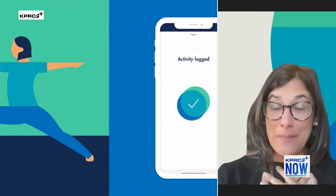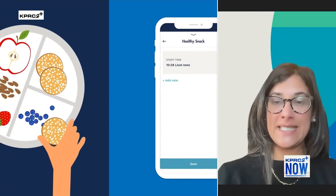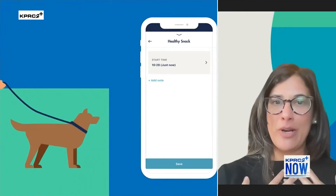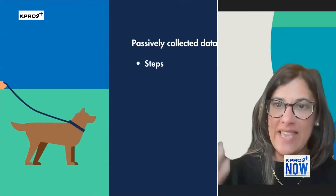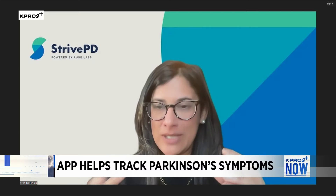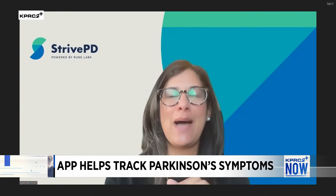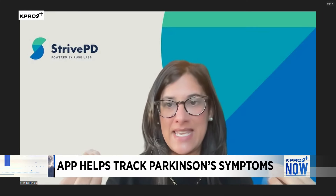I speak from experience. My mom has had Parkinson's for almost 24 years that we've been managing this with her. My brother and I are her primary caregivers now. We just have these sort of anecdotal conversations with her neurologist about her symptoms, and then based on that we are prescribed medication. But with Parkinson's, it's really about understanding how the tremor is happening, how the dyskinesia is happening, and then titrating the medication accordingly — in terms of how often you take it and what the strength of the medication is.